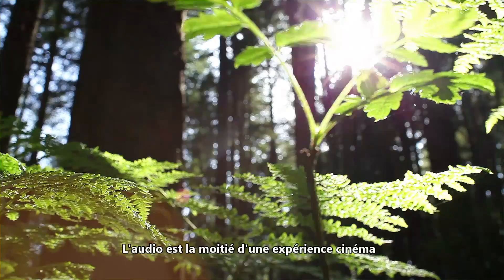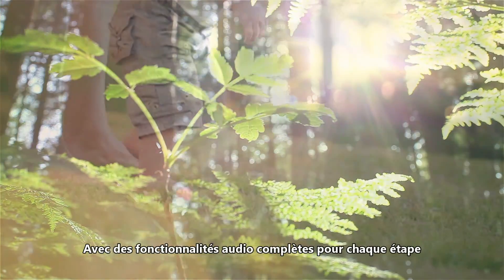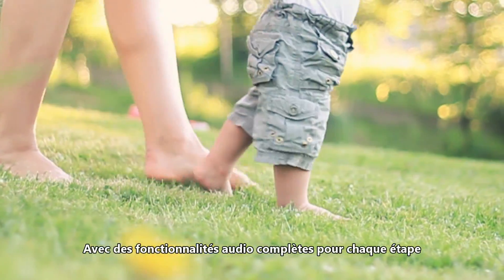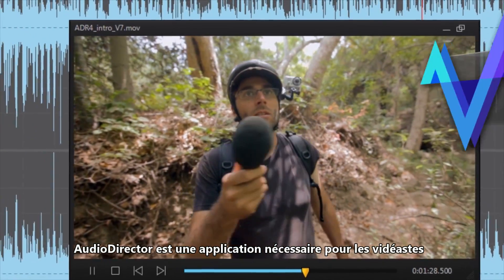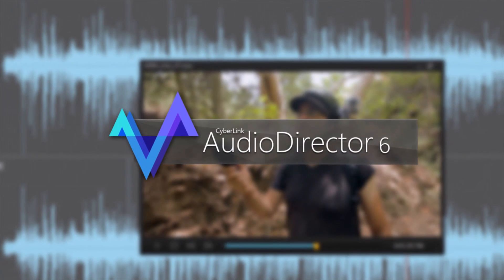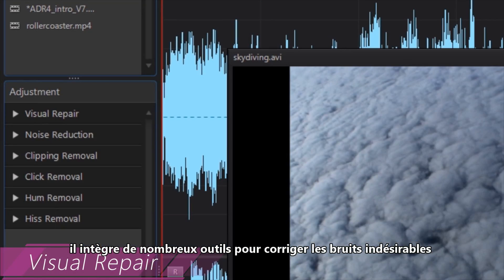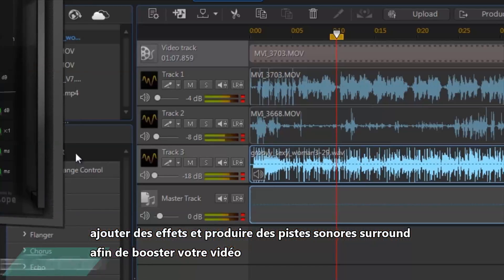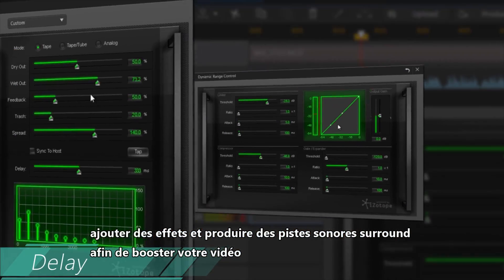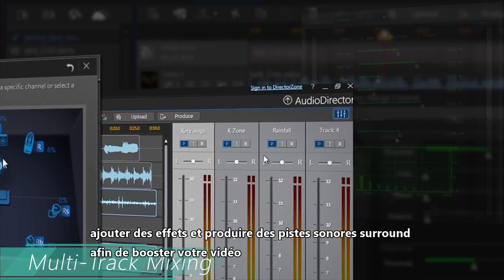Audio is half of the movie experience. With end-to-end audio features for every step of the audio editing workflow, AudioDirector is a must-have application for extreme video makers, featuring cutting-edge tools for fixing unwanted noises, adding audio effects and producing surround sound audio tracks that give your videos a professional boost.